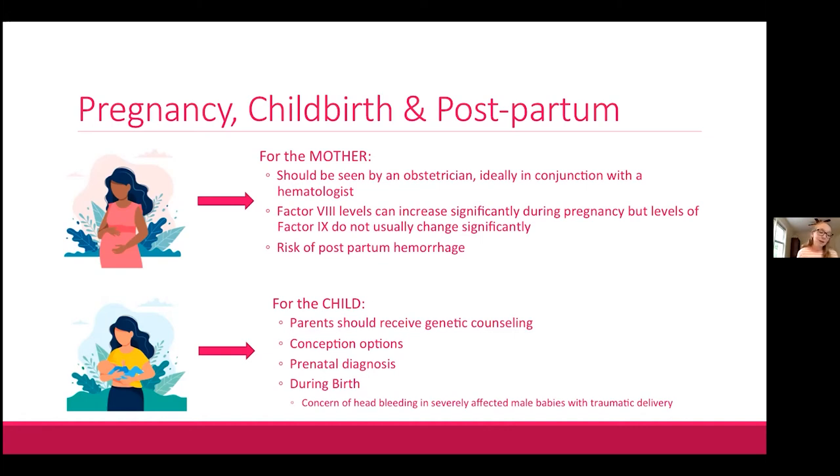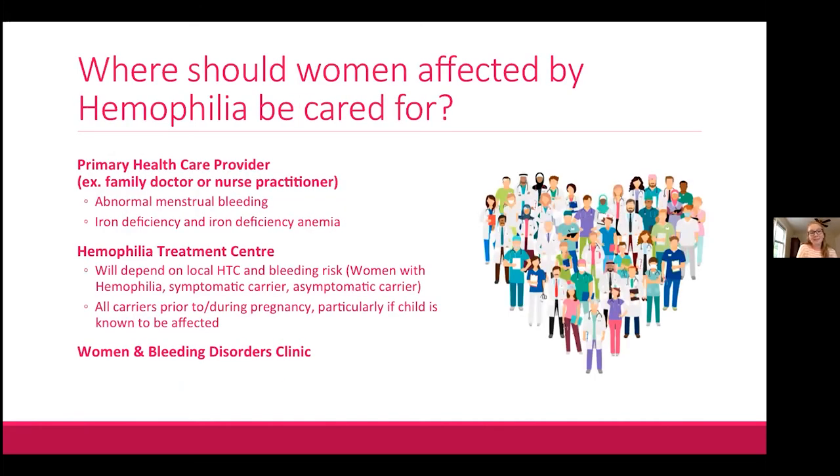Parents can be offered genetic counseling in advance of a planned pregnancy about the likelihood of having an affected child. Conception options such as IVF with pre-implantation diagnosis, egg donation, and sperm sorting can be discussed. Prenatal diagnosis of a potentially affected male child is standard of care in many places, though it is always the parents' choice. There can also be concern about head bleeding during birth of a severely affected male baby in the event of a traumatic delivery.